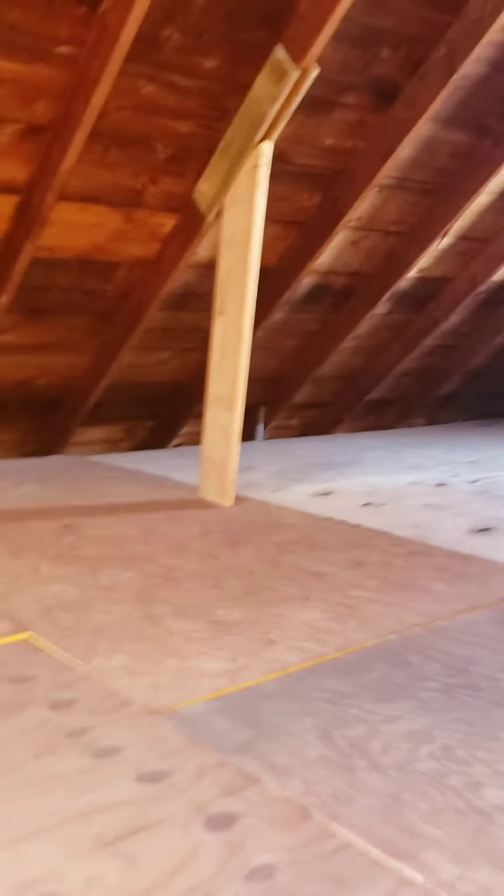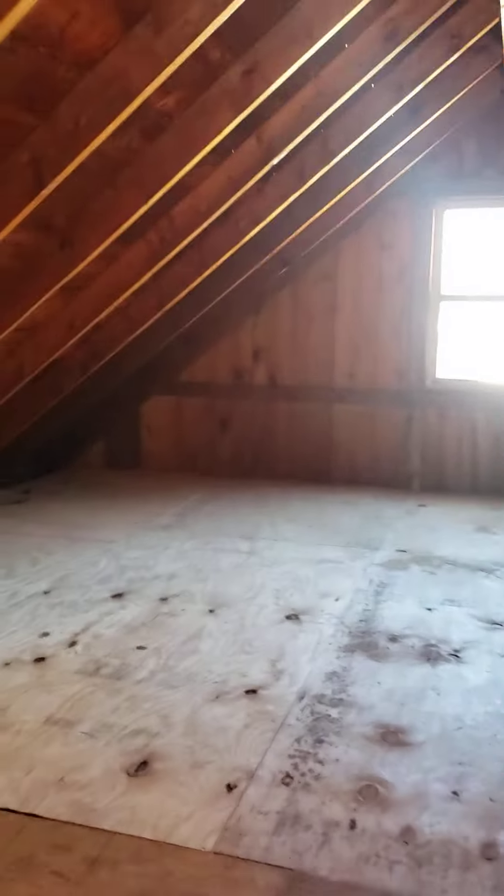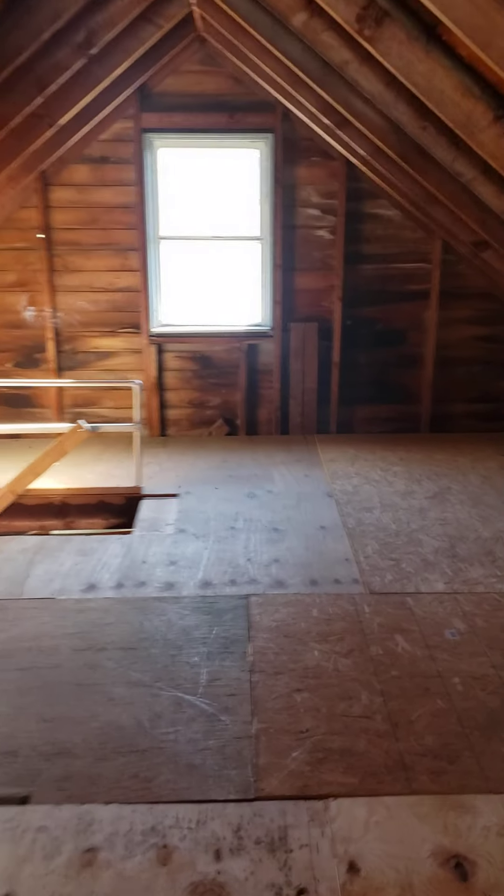Here's our decking up top. We added 10 sheets of three-quarter treated, tacked them all down — no bounce to them, everything's been reinforced. Got a nice little area up here. I mean, I'd love to have it in my garage, but my trusses aren't built that way, so it's going to work out nice for somebody — storage or just a fun room or something.